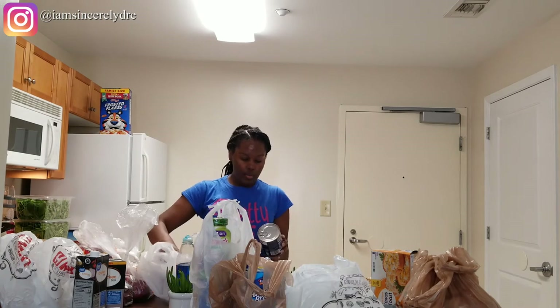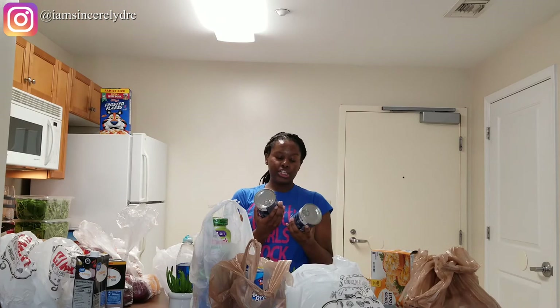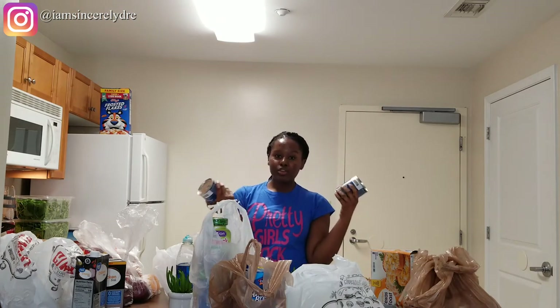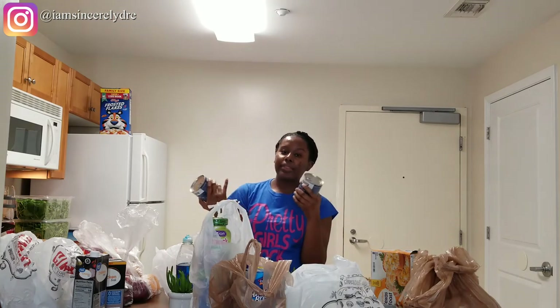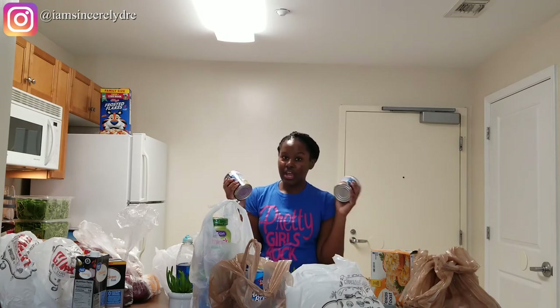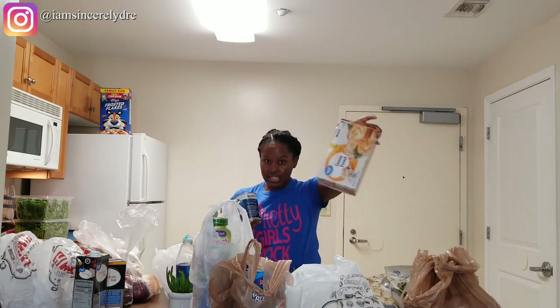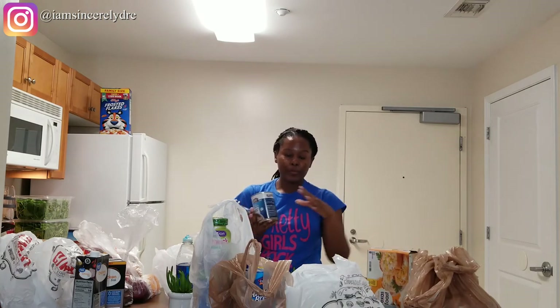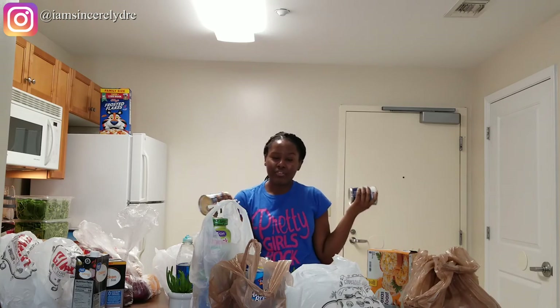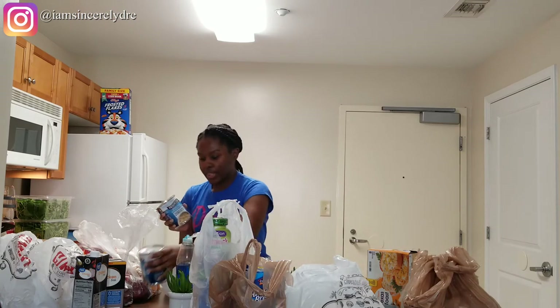The next thing I also got from Walmart is two cans of cream of potato with bacon and cheese Progresso soup. I'm not a big soup person, but my wisdom teeth are starting to grow out a little bit more and when they grow out it's really hard for me to chew on things. So just in case, because you never know when it's going to happen, I like to keep some soup on hand along with Jell-O, popsicles, and other soft things. You also never know if you're going to get sick — you just need something that's easy to make.